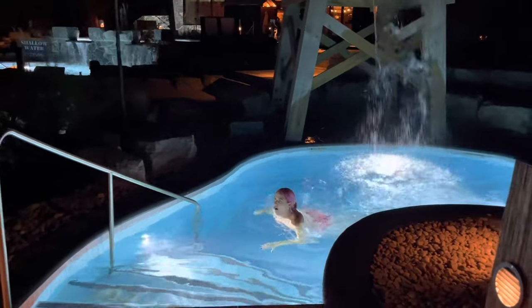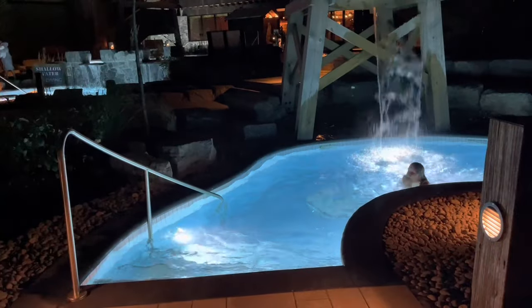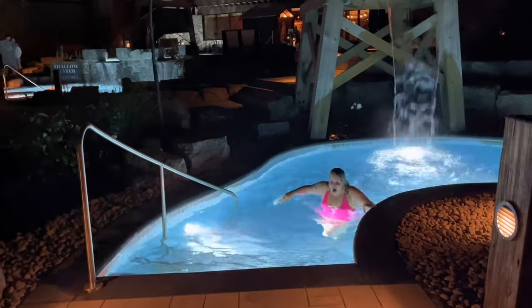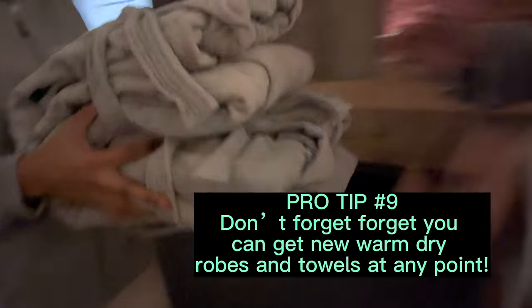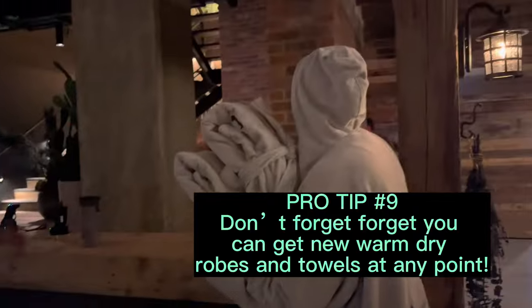Oh my god — it's actually invigorating! I know, we're going to do it again and again. After the cold plunge we went inside and exchanged our robes and towels for some fresh warm ones.